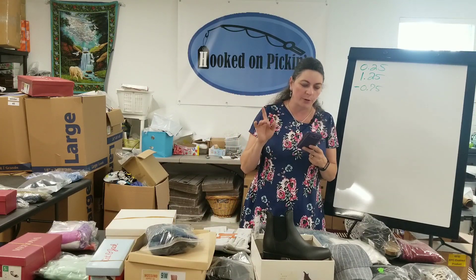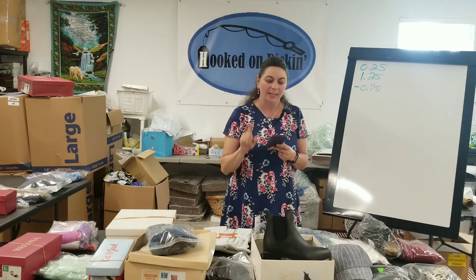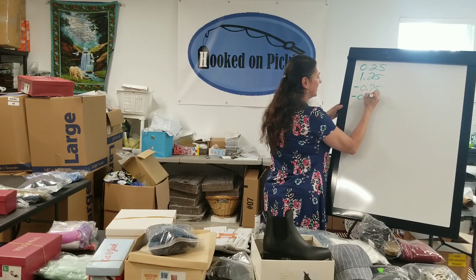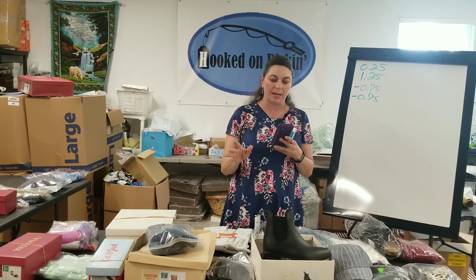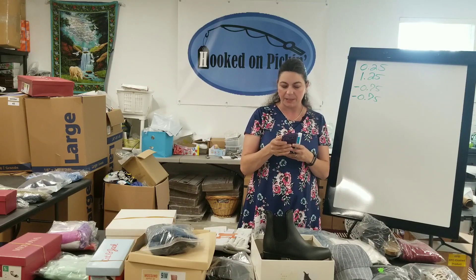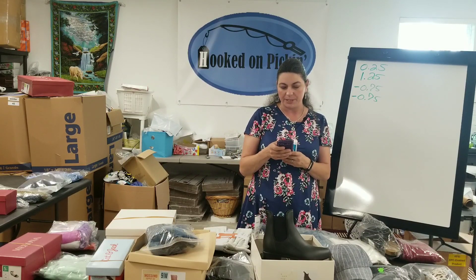Then I have this Women's Chelsea rain boot. A New Day is the brand. I paid $7 out of a liquidation box — it was kind of a high buy for me, so I probably won't do that again. $6.25 is what I earned, and I'm at another negative 75 cents. I need to really watch when I offer deals on things, because sometimes I offer too low of a deal and end up not making a very good profit on that particular item.